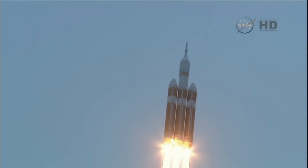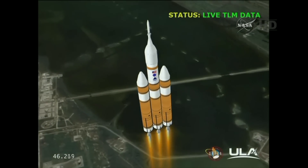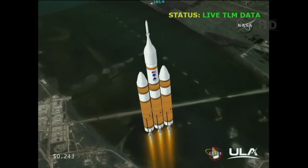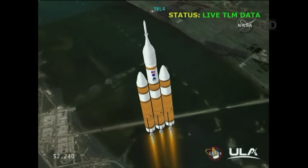40 seconds in, standing by to go to the partial thrust mode in the core, and we have partial thrust command in the core. Core chamber pressure beginning to drop as expected as we're coming up on the one minute mark.